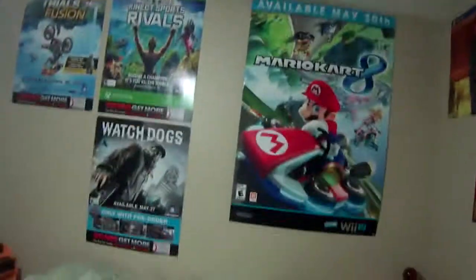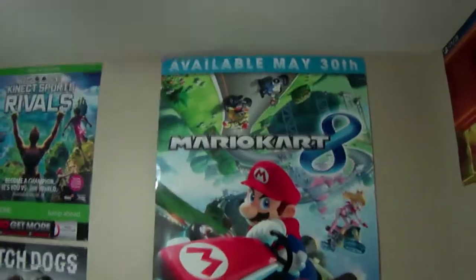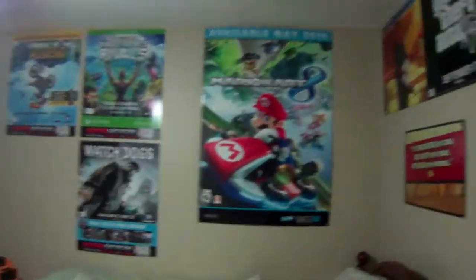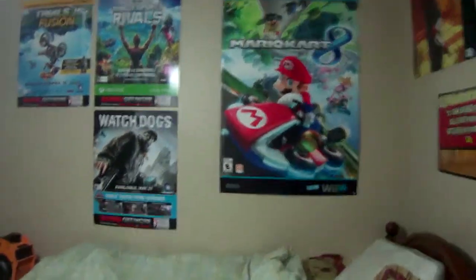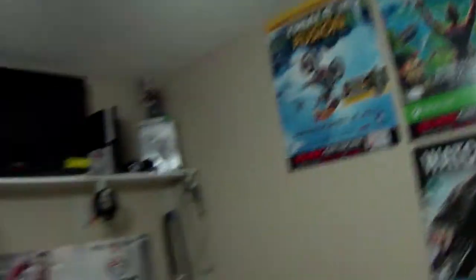One reason I wanted to show you guys this is because of what I actually did to my room. For the GameStop dumpster diving, which people really watched on my channel recently, I found this huge poster — it is Mario Kart 8 for the Wii U. Look how massive it is compared to all the other ones. It is absolutely ridiculous. We've also got Kinect Sport Rivals, Watch Dogs, and Trials Fusion. If you guys watched my past GameStop dumpster dives, I found all these in the dumpster, which is pretty cool.